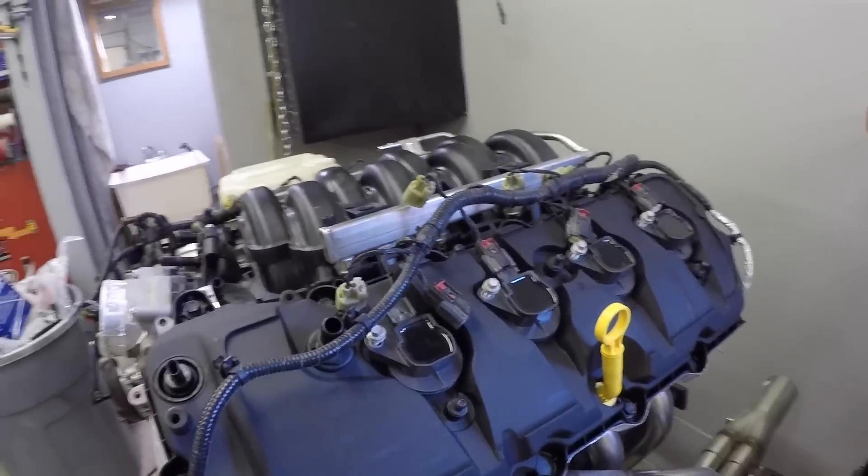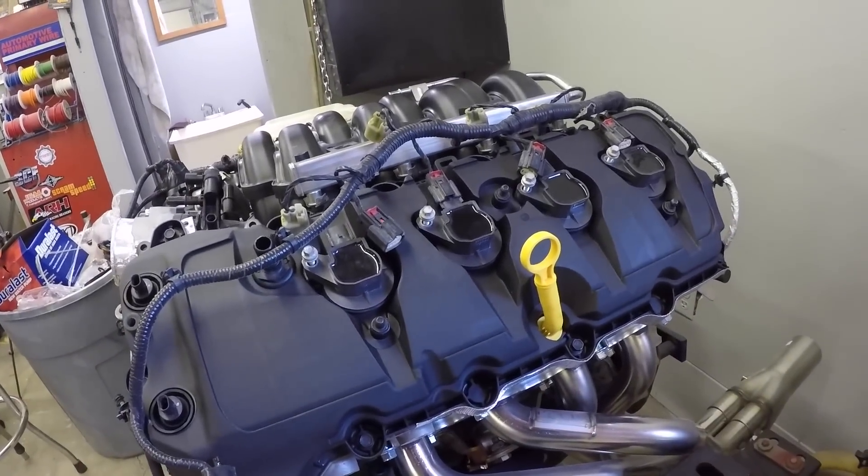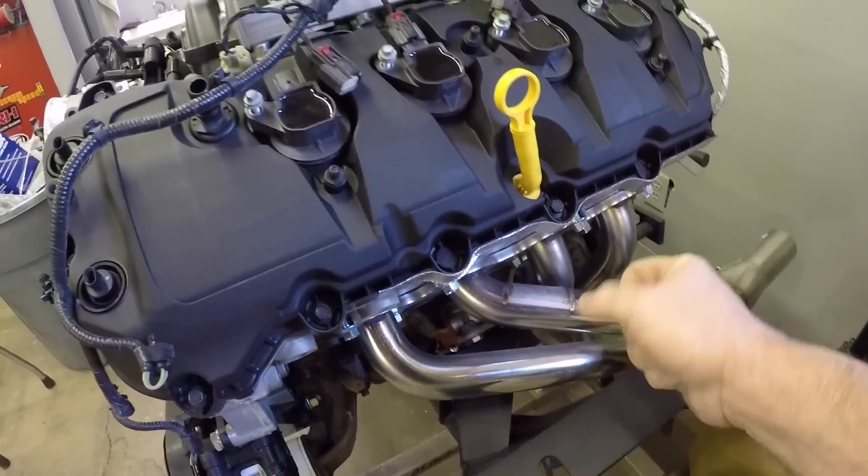The headers and k-member are still on it. The k-member's got to come off because we're about to square up the k-member to the car. Maximum Motorsports stresses highly that you make sure the k-member is square in the car before you actually put everything together and drop it in. I will be showing you how to square up a k-member — we're going to be following the Maximum Motorsports instructions. There's nothing really to it: measure your points, make sure everything's adjusted, drill some pilot holes to line the k-member up, and you're done.